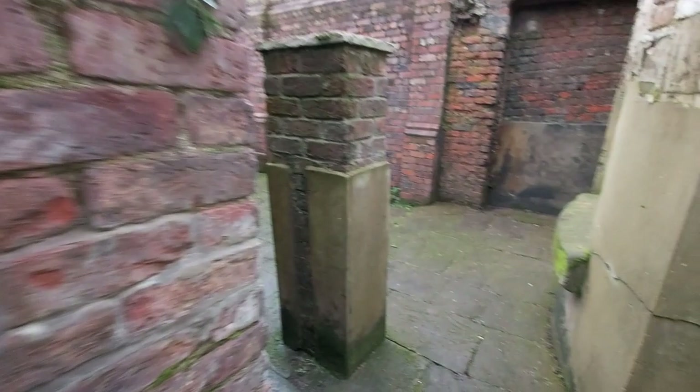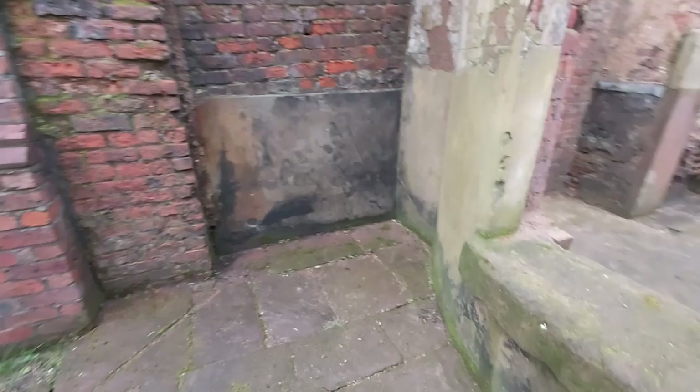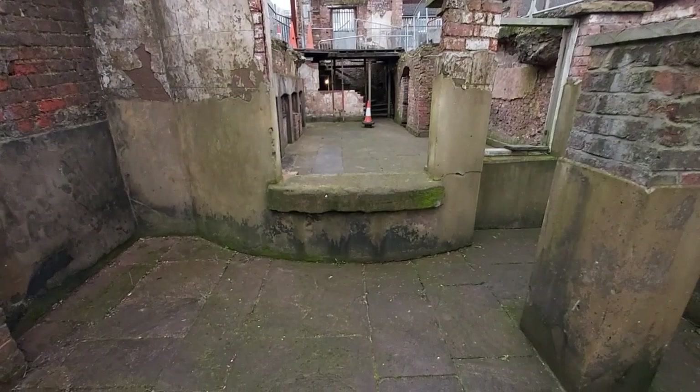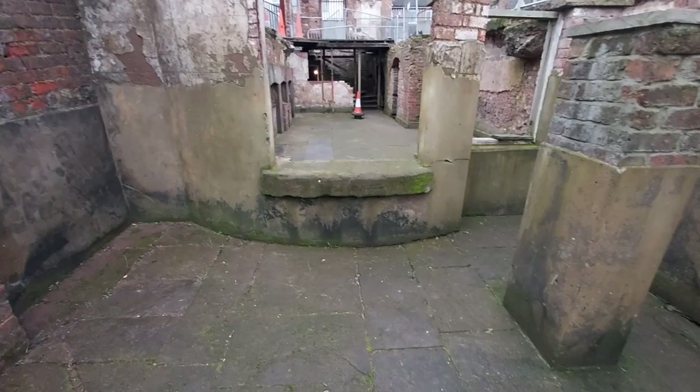So we're going to go around the corner now and step into the backyard. From here we can see the bay window from the outside. Williamson's house was a three-storey Georgian house with a basement, so that's four storeys of bay window we would have been looking at if it was still intact — would have been quite impressive.